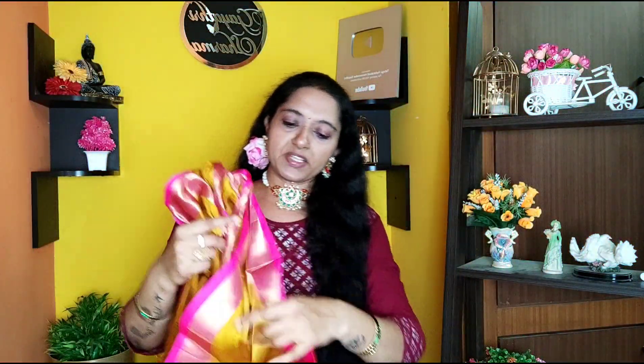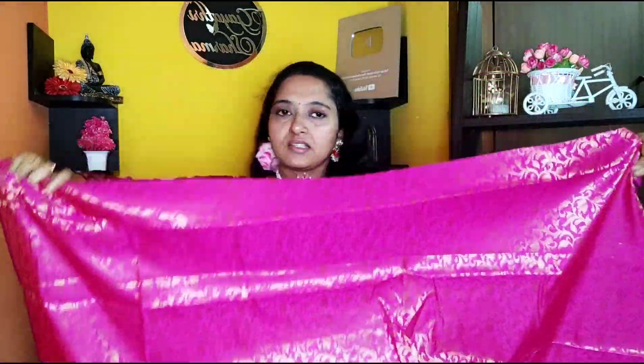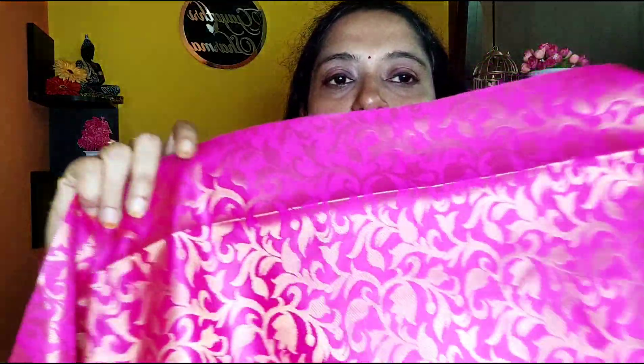It is light weight. The blouse piece is on the side, around a meter piece. This is a self-print blouse. Overall, this is a beautiful saree — very nice.